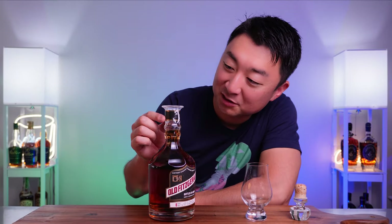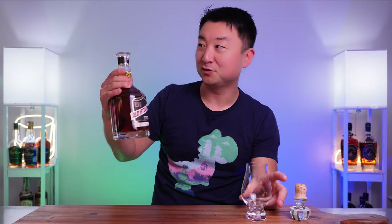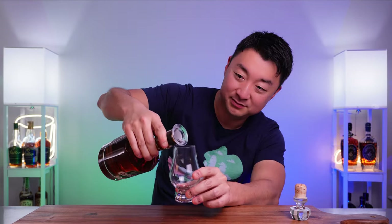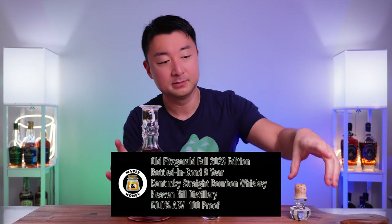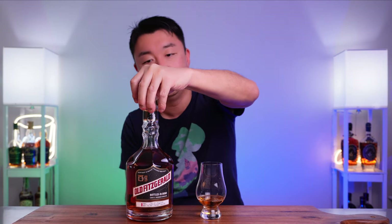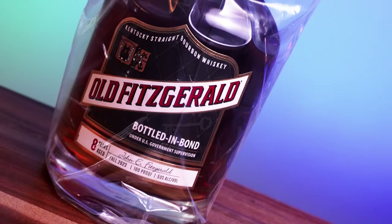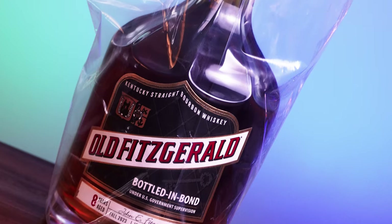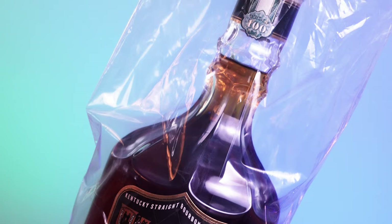I messed up on the sticker peel so it looks a little wonky, but here it is — apologies for the presentation. The MSRP for this is around $120-130, which is what I got it for, but I think on the secondary market or online it's going for $500-600 easy.